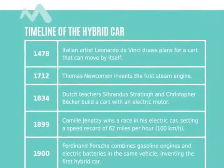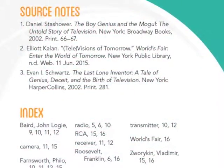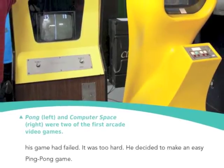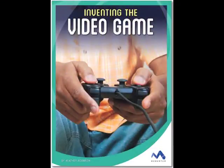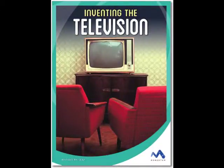Sources for further research and a listing of source notes are also included to extend learning. Captivate young readers with the Spark of Invention, a series from Momentum, a narrative non-fiction imprint by the Child's World.